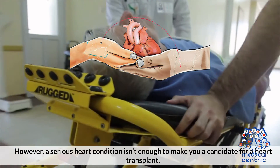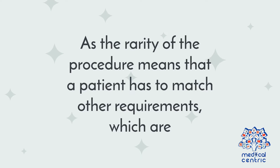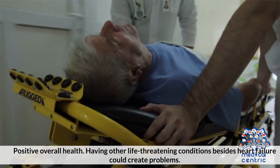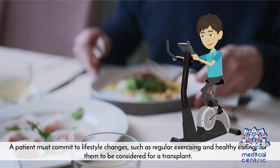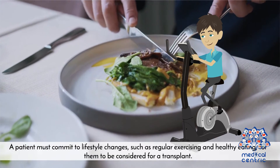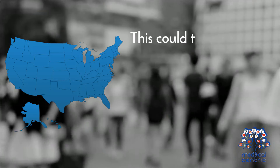However, a serious heart condition isn't enough to make you a candidate for a heart transplant, as the rarity of the procedure means that a patient has to match other requirements, which are: 1. Positive overall health – having other life-threatening conditions besides heart failure could create problems. 2. The patient has to be less than 65 years of age. 3. A patient must commit to lifestyle changes, such as regular exercising and healthy eating. A patient meeting all the requirements will be added to the transplant list and will have to wait until a donor matches with them. This could take a while.